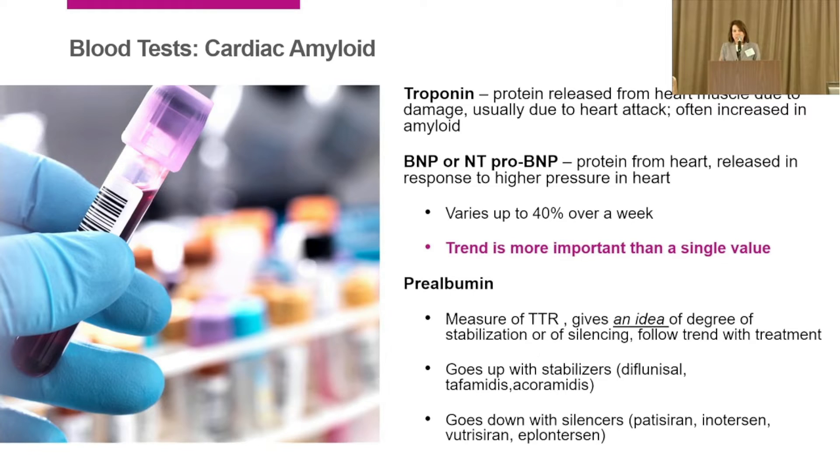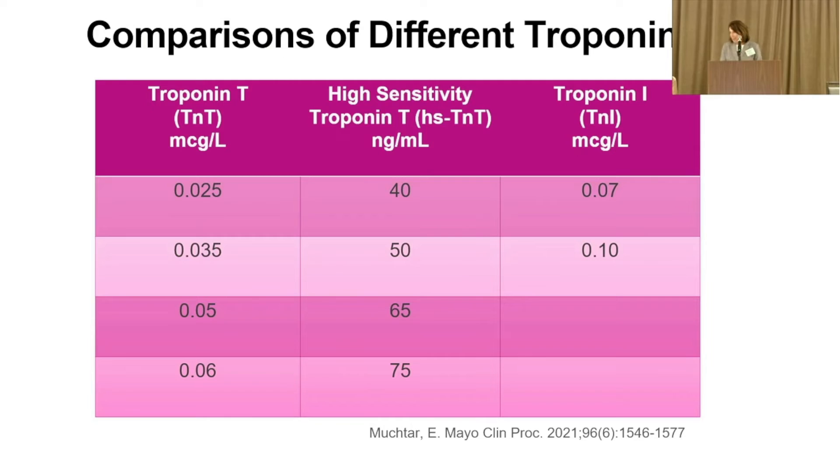From what I've just told you, you already know more about cardiac biomarkers than almost all of your doctors. We're not going to cover strain in detail here since Dr. Ruberg may show that. Ejection fraction is one of my favorite topics, but you can watch that on the video.